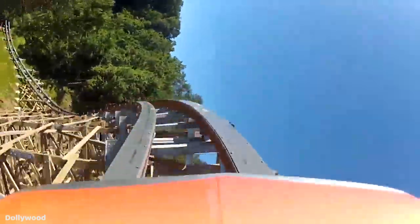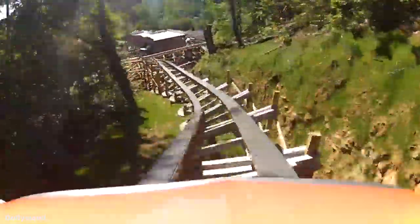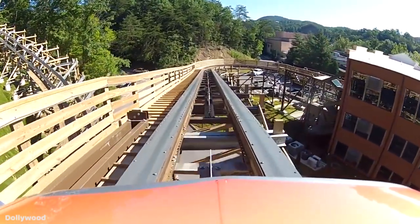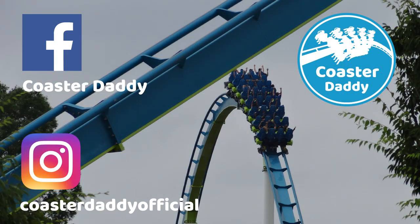My score for Lightning Rod at Dollywood is a 10 out of 10. Though it certainly doesn't focus on delivering a huge variety of elements or forces, what it does, it does extremely well. I cannot say that this is my favorite roller coaster, but it is pretty close, and I wonder if that still would have been the case had I rode it pre-neutering. Be sure to get down to Dollywood to experience this monster. Let me know what you think about Lightning Rod if you've experienced it. Watch many other coaster reviews in a playlist on my channel, like this video, and subscribe for more. Like my page CoasterDaddy on Facebook and follow me at CoasterDaddyOfficial on Instagram. Thanks for watching. This is CoasterDaddy. Bye.